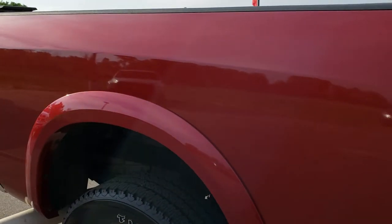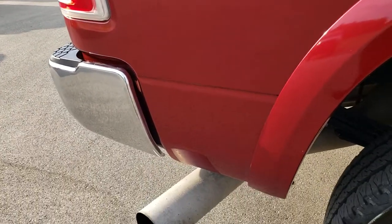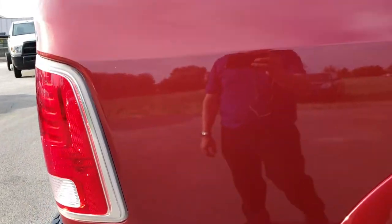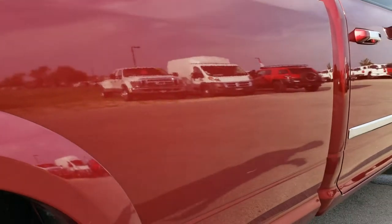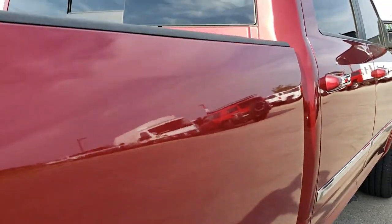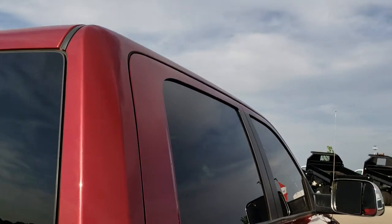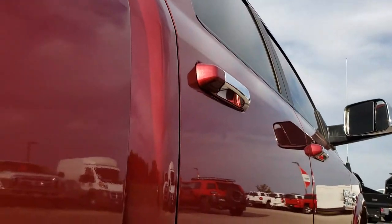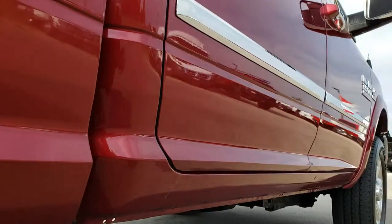We want to make sure you get the most accurate representation of the vehicle as possible so that when you get here there are absolutely no surprises. The box is in excellent condition — I didn't see any dents or dings on that. The cab is in nice condition as well. Down this side very clean, with one tiny little ding on the rear door but other than that very nice and clean.